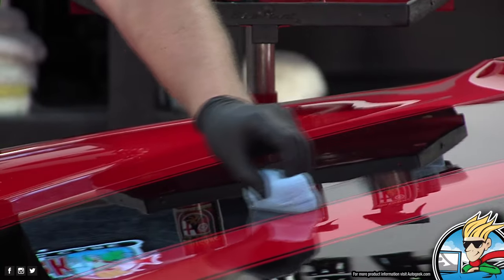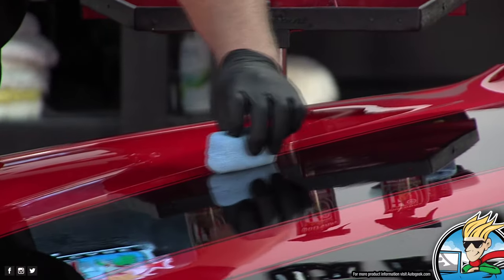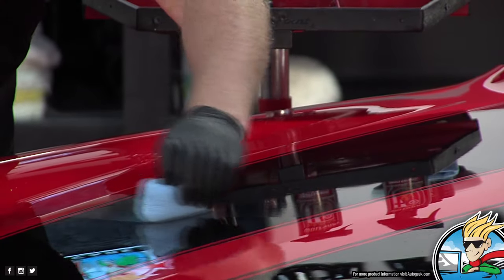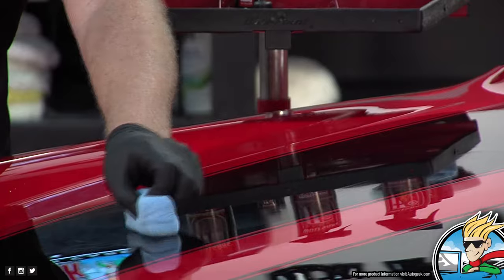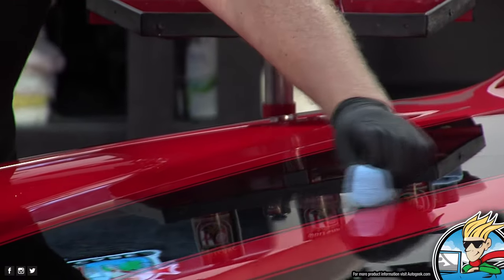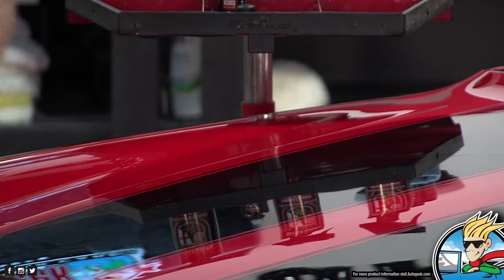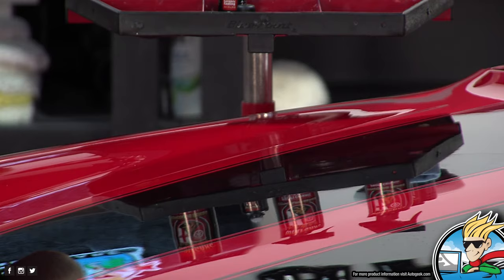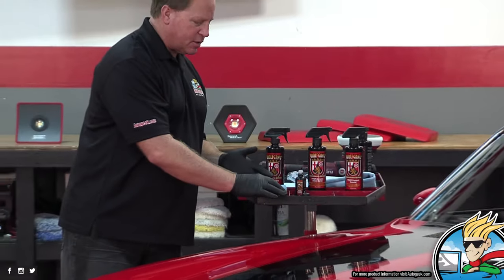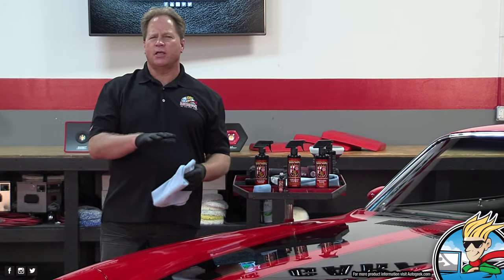All you want to do is a crosshatch pattern. There's no magic to moving in a crosshatch pattern except it just guarantees that you have uniform coverage over every square centimeter of paint. You want to take larger panels and divide them up into smaller sections so you can really manage that section adequately. Set the applicator down with the side you're using face-up so it doesn't get contaminated. Then wait about 30 seconds to a minute according to the directions, and then give this a final wipe.